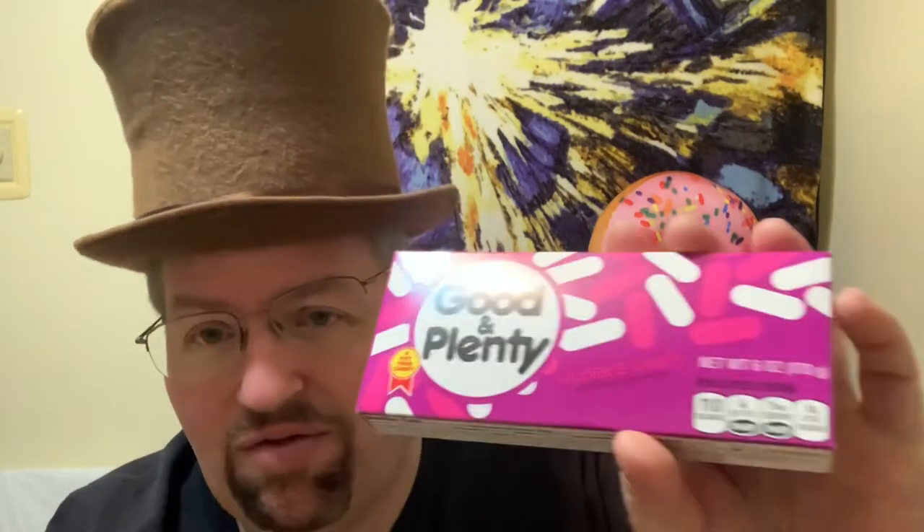They also had one a while back called Good and Fruity, and it was kind of like Mike and Ike's. It was a fruity flavor — cherry, lemon, lime, orange I believe — and it was kind of along the same lines but it was sweet.